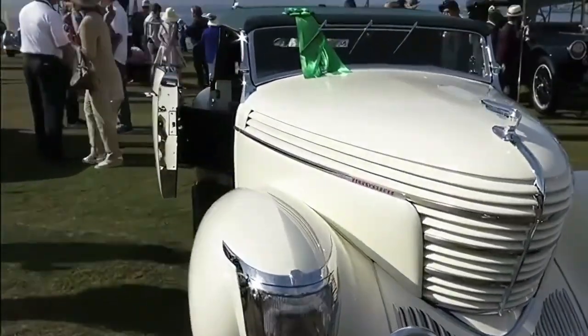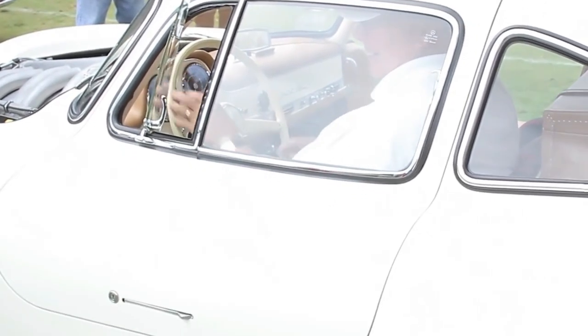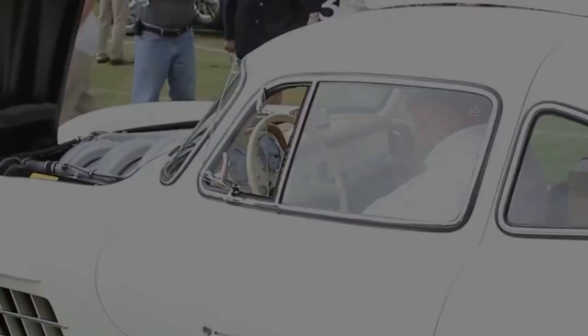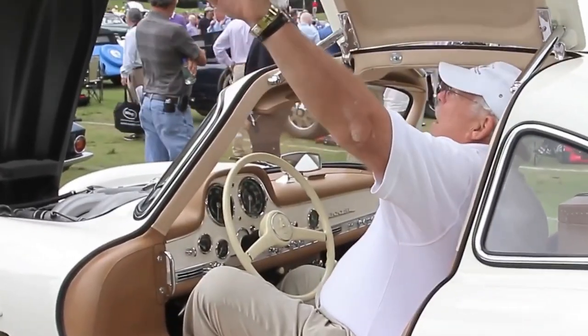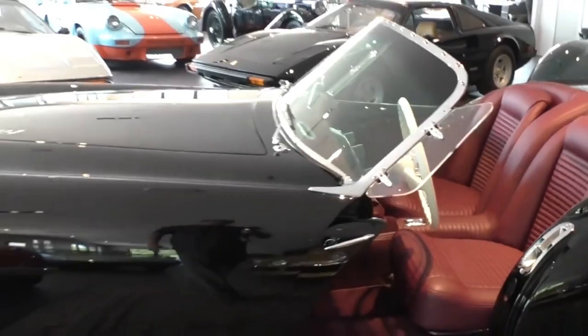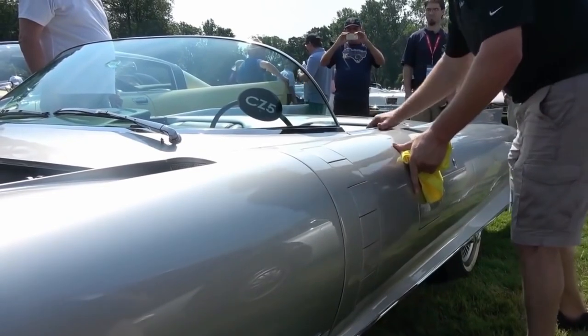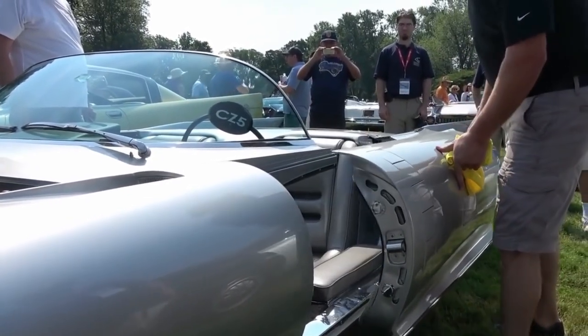Welcome to the wacky world of classic car door designs. Today we're taking a deep dive into the doors that make us all say 'what the fender.' We've scoured the car world to bring you the most unusual, the most unique, and the most head-scratching door designs ever to grace four wheels. From the sky-high gullwing doors to the suicide doors, we've got it all. So buckle up, grab your keys, and let's open the doors to the wildest ride of your life.